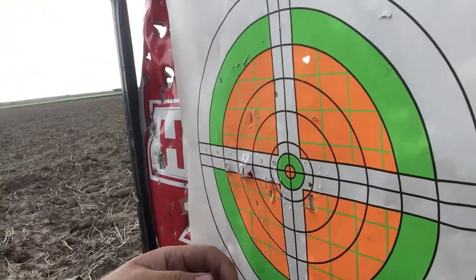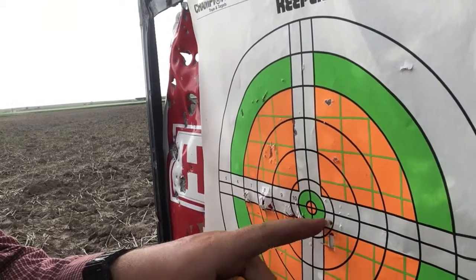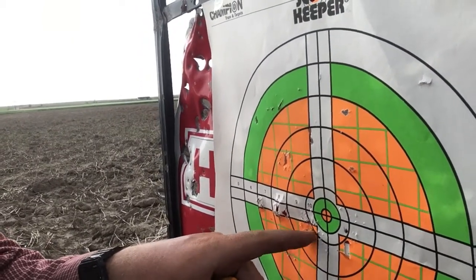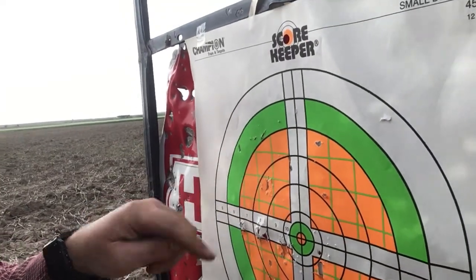I've shot at targets a little closer where I had a rest to rest the gun on, and it's more accurate than this, so most of this is me. I was trying to aim at the bullseye and most of them are right here — there's no four or five in here — but yeah, they're kind of all over the place. Did the best I could with what I had to work with.